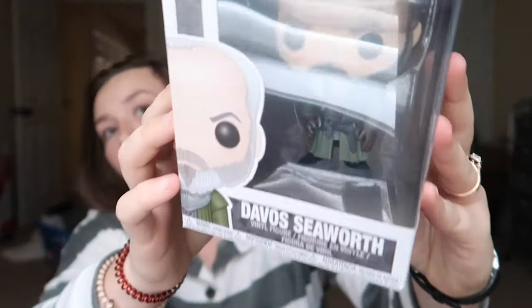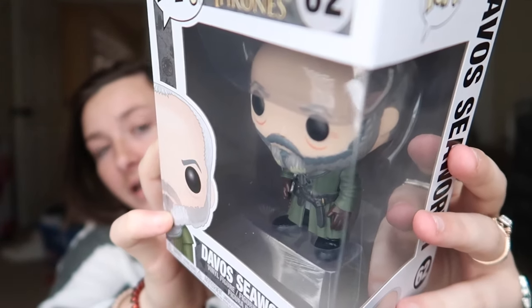So I have my Funko app pulled up and we are going to go to the scanning thingamabob. We are just going to scan Davos, and he is worth $10, which is cool. Then the second pop that we got is this one and it is a common — it is only worth $7, but that's okay. So right now our collection is sitting at 283 items, not including the box of stuff that we're going to sell.